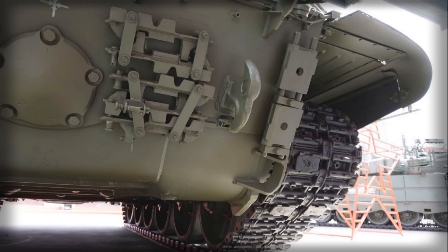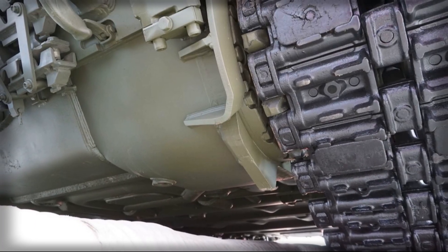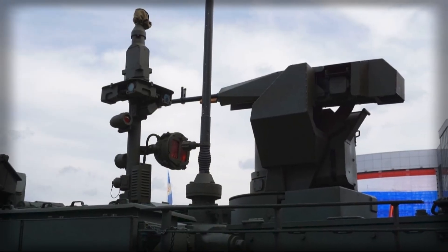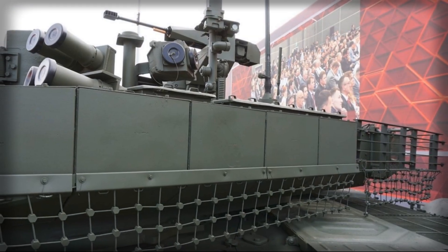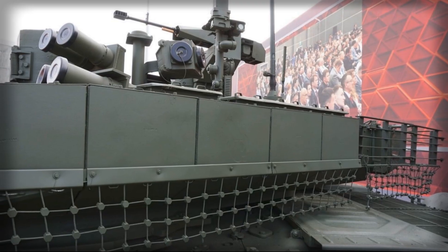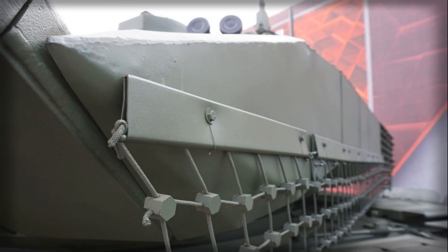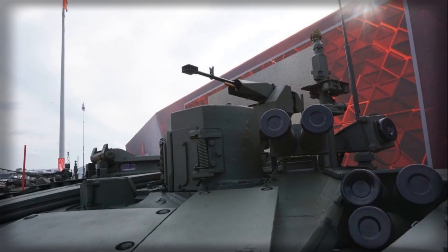The tank's deployment also reflects Russia's approach to force projection and deterrence, signaling both to domestic and international audiences the capability and readiness of its armored units. From a technical perspective, the T-90M embodies a delicate balance between evolutionary upgrades and revolutionary features. While its main armament and armor represent refinements of proven designs, the integration of active protection systems and advanced fire control constitutes a significant leap forward. The combination of kinetic and missile-based armament allows commanders to adapt to multiple combat scenarios, from urban warfare to open-field engagements, while the tank's mobility ensures it can exploit breakthroughs, reposition quickly, and respond to threats across a fluid battlefield.